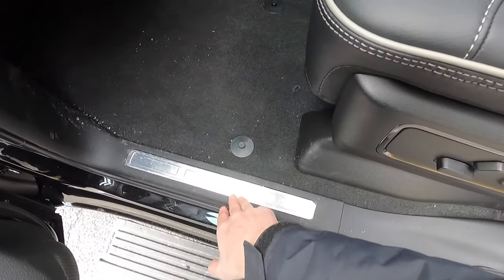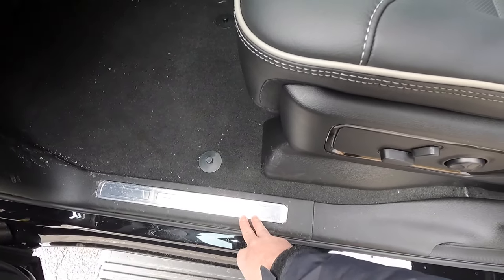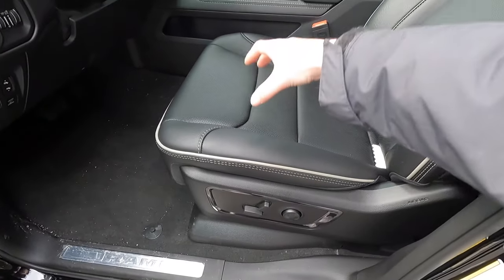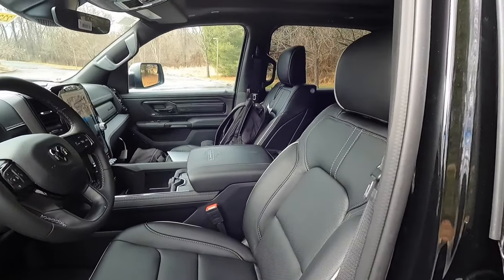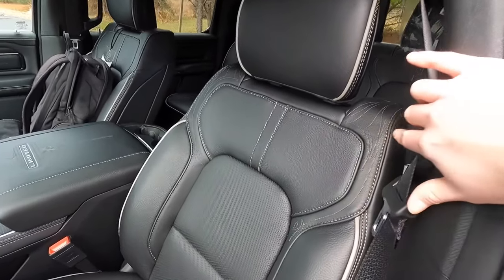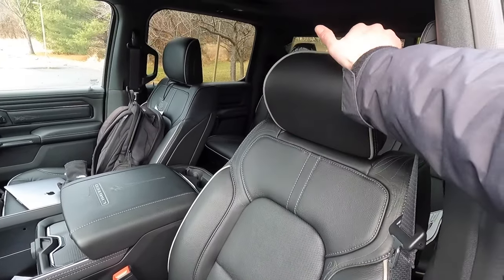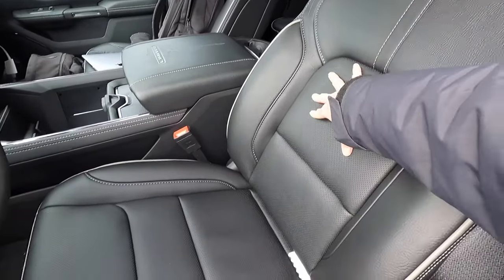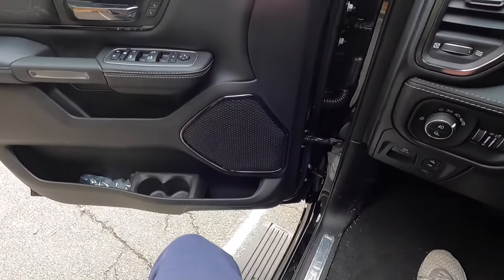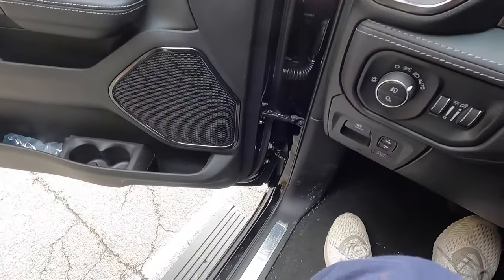One thing that is kind of a letdown is that you don't get an illuminated door sill — you just get a brushed aluminum door sill. It still looks really good, but it would be cool if it were illuminated. Obviously you get a power driver seat and a power front passenger seat. These seats look absolutely phenomenal — Ram kills the interior game. You get a really cool pattern on your front seats, a movable headrest, perforated leather down the center. These are heated and ventilated front seats. With it lowered all the way down, it makes it so easy to step in and out.